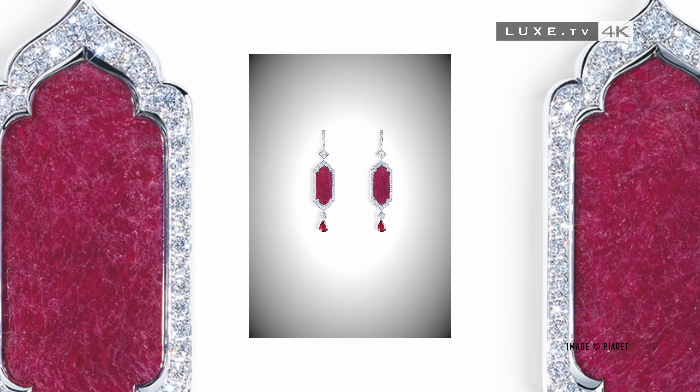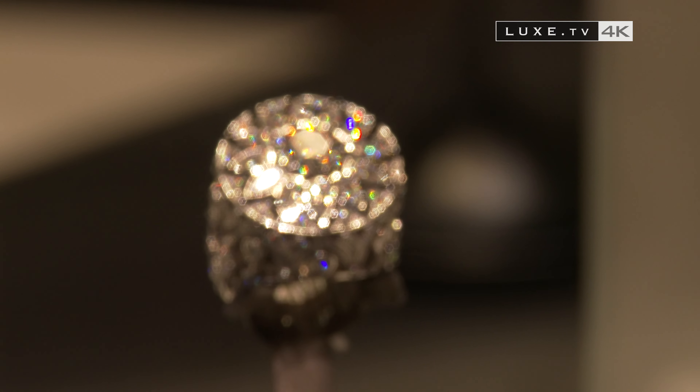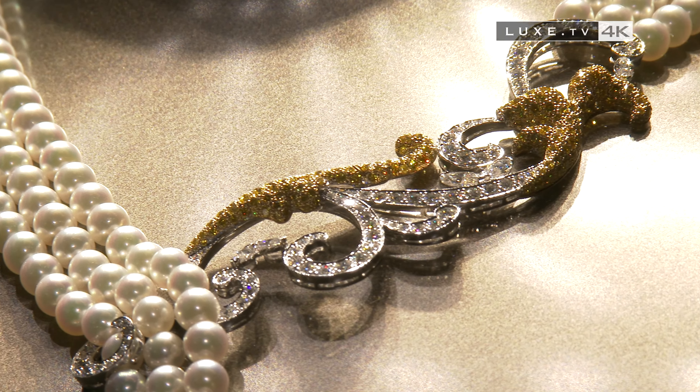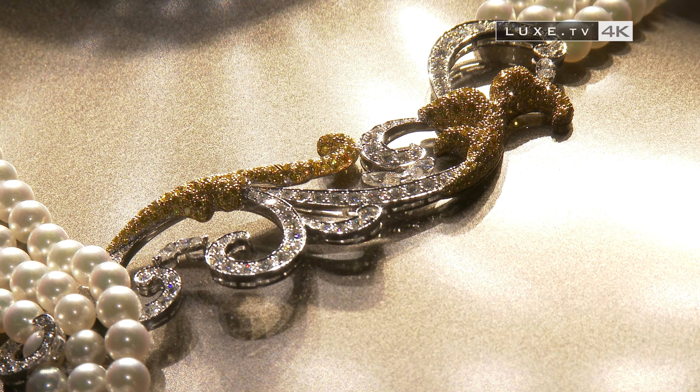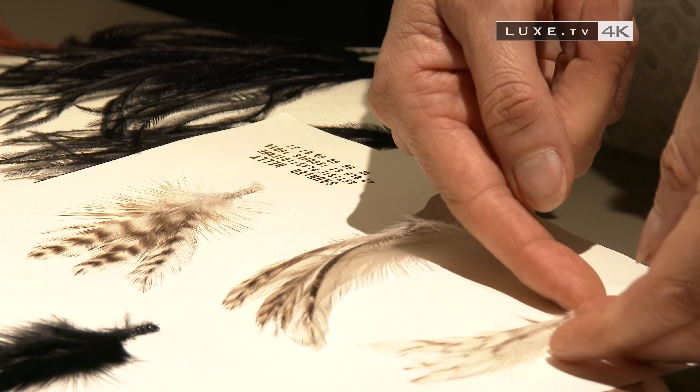The brand of ultra-luxury once again raises the veil of dexterity and mastery of craftsmen in this particularly creative collection. We meet with feather worker Nelly Saunier, a master of art, awarded the Bettencourt prize for the intelligence of the hand. She is behind this small work of art, delicately made of feathers.